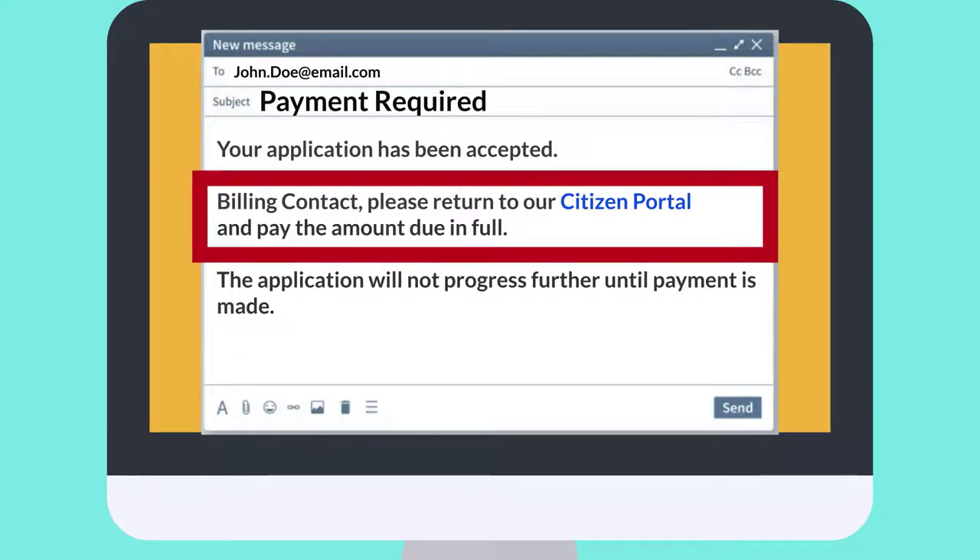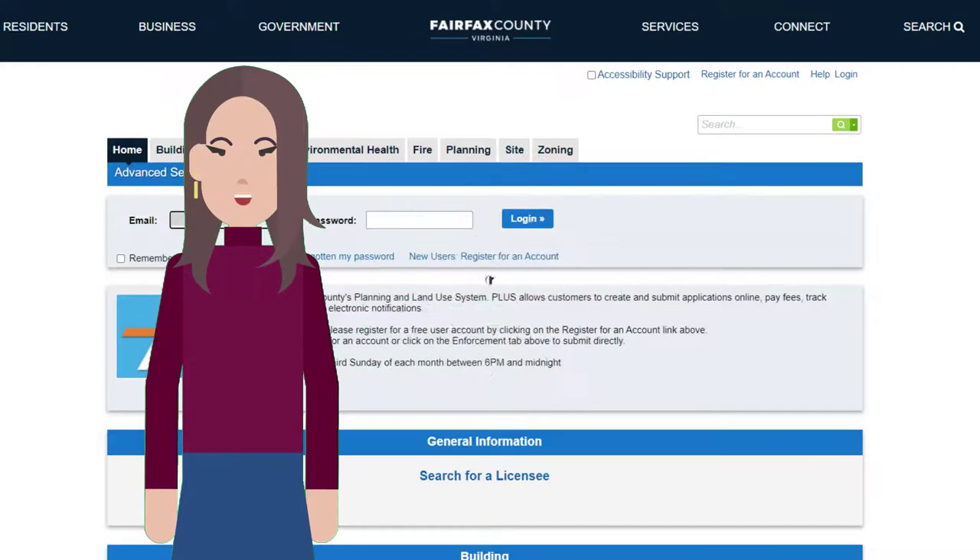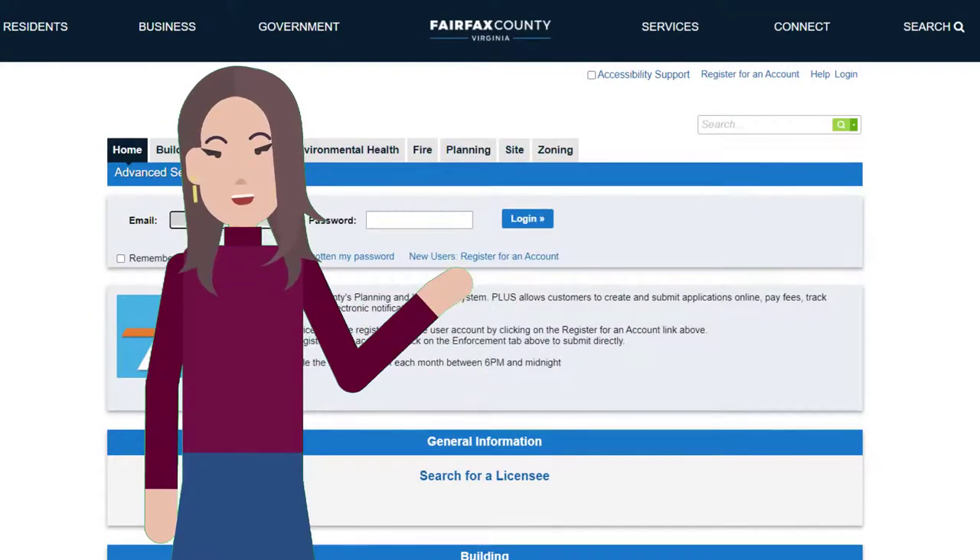Simply click the link provided in the email to be directed to make a payment through PLUS. Didn't receive an email? It's easy to check fees and make payments on a record.